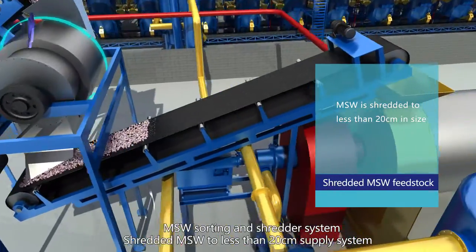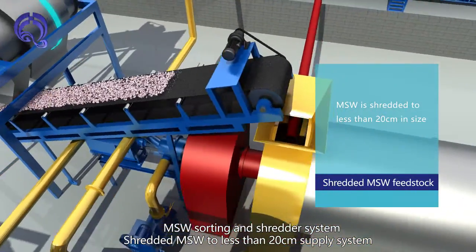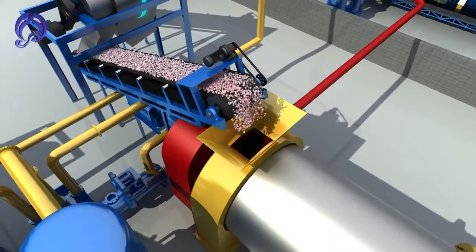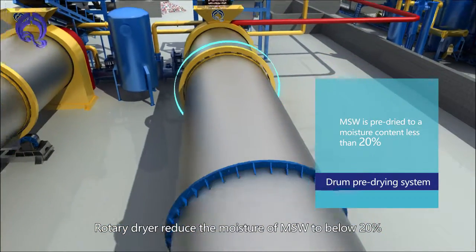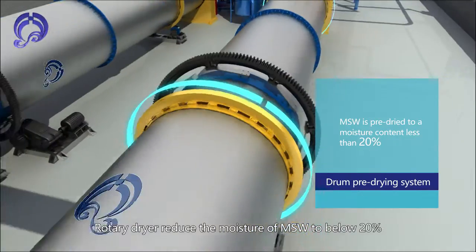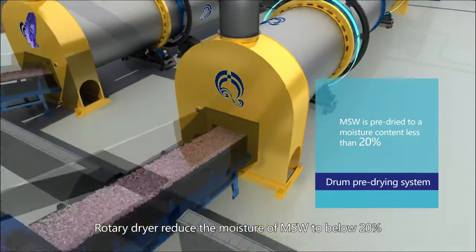The MSW Sorting and Shredder System reduces shredded MSW Fit Stock to less than 20 cm. The Rotary Pre-Drying System then reduces MSW Fit Stock moisture content to less than 20%.